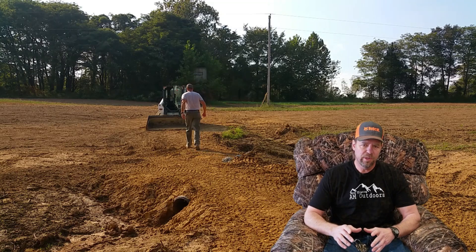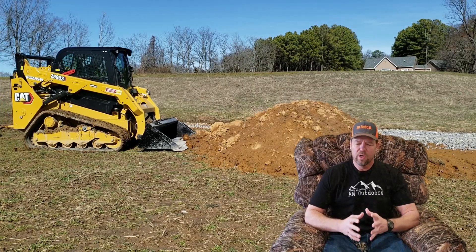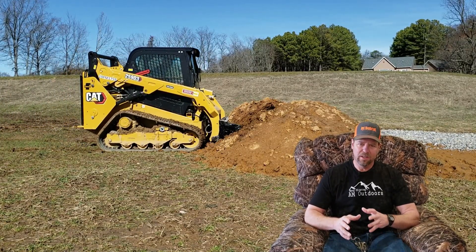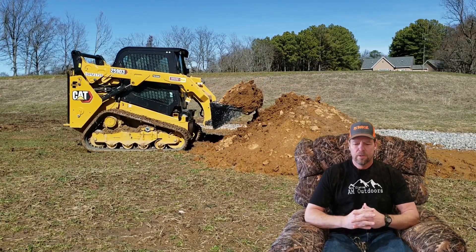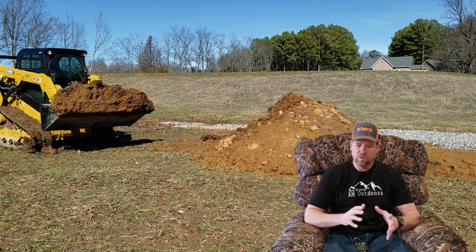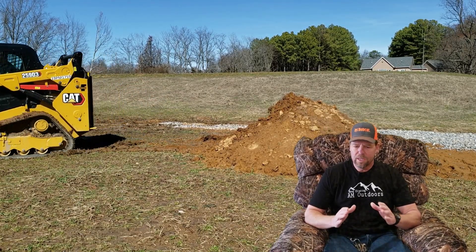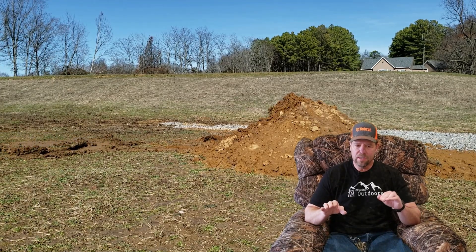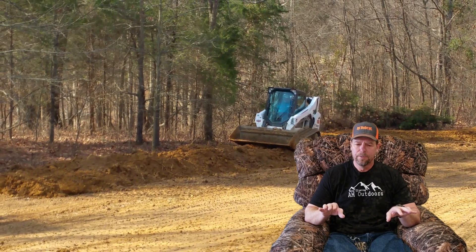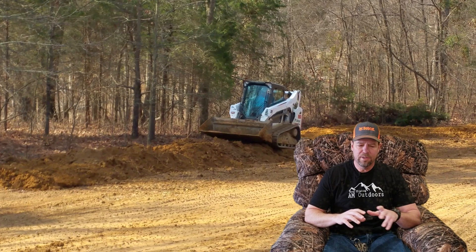I really liked the Cat 259D3 — it had pretty much everything I wanted. But it was a little light on the weight and lifting specs, and a little bit slower on hydraulic speed and speed of function. When I compared the 259D to the Bobcat T595, that's when I started leaning a little bit more towards Bobcat.